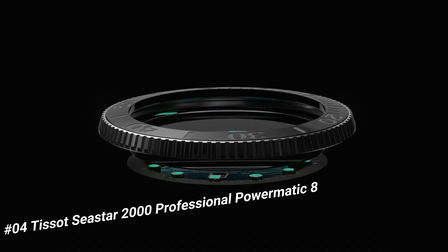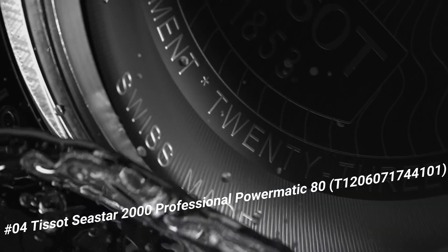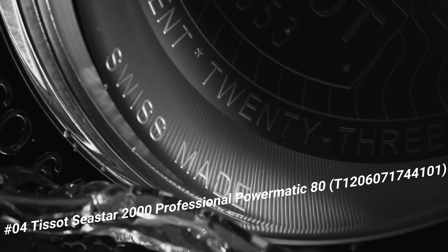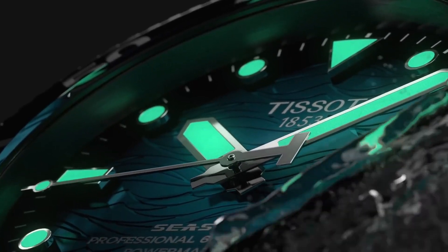Number 4: Tissot C-Star 2000 Professional Powermatic 80, T1206071744101. Excellent timepiece — simple, clean, nice watch for a reasonable price.